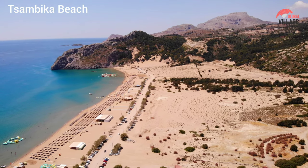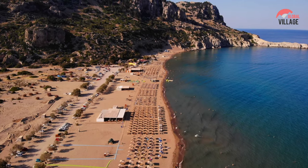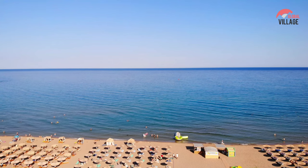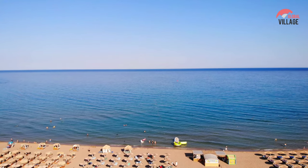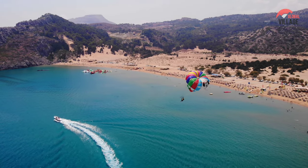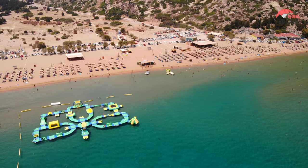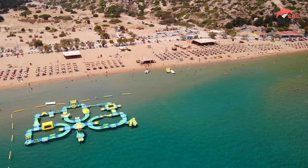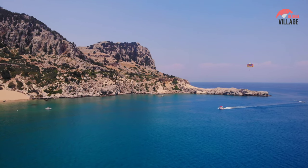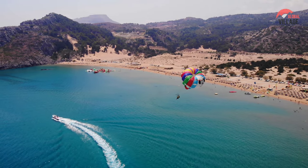Sambica Beach, nestled on the eastern coast of Rhodes, is a picturesque haven known for its golden sands and crystalline waters. Embraced by rolling hills, the beach offers a serene escape with a backdrop of lush greenery. The clear blue Aegean Sea gently laps at the shore, inviting visitors to relax and enjoy the sun-drenched surroundings. Accessible by a winding road or a climb up to the Sambica Monastery, the beach provides a perfect blend of tranquility and natural beauty. Popular for its family-friendly atmosphere, Sambica Beach is an idyllic destination for sunbathing, swimming, and taking in the stunning scenery.